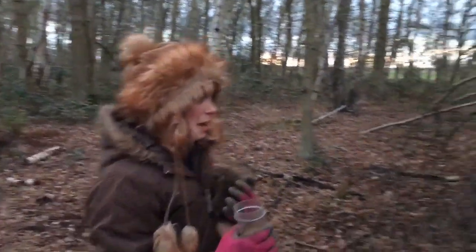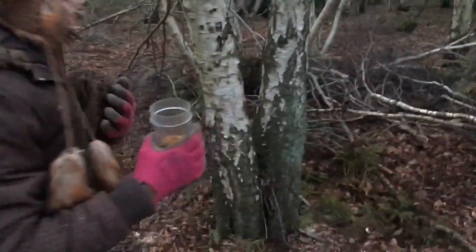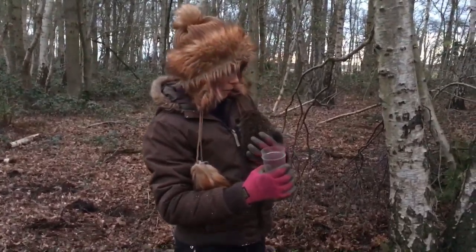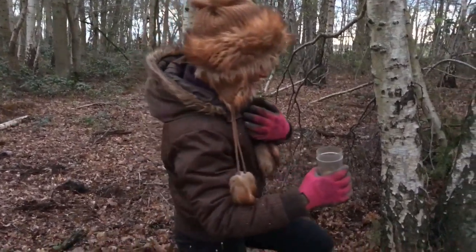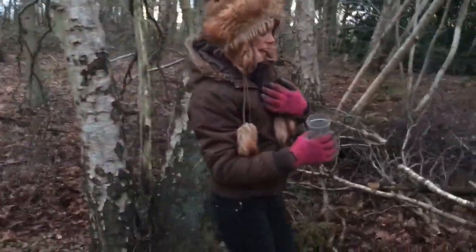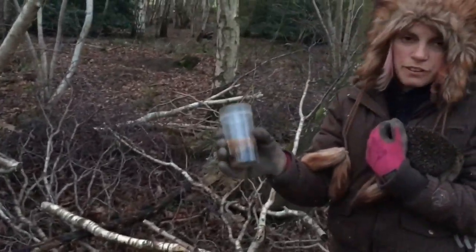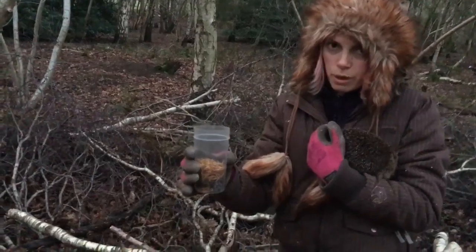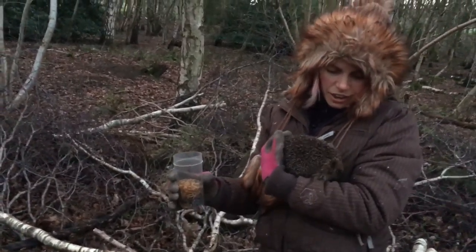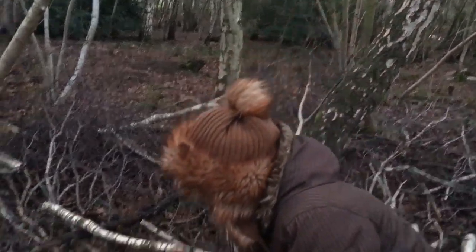Beyond here there's lots of brambles, quite thick actually, so lots of cover for him and hopefully lots of nice things to eat. Just going to look for somewhere decent to let him go — I think near the brush so he's got somewhere to scuttle away and hide until he feels comfortable. It'll be quite sad to see him go, having seen him every day for seven months. I've brought some ferret food, which is high in protein, and some mealworms to scatter around so he's got a little bit of food for tonight.